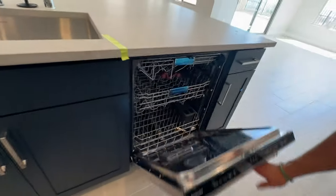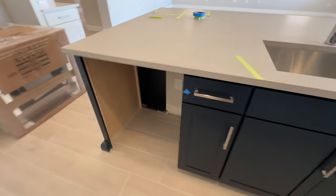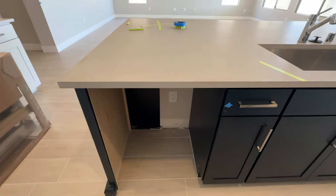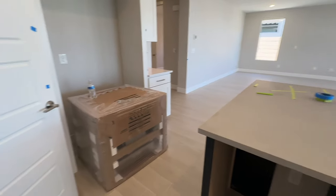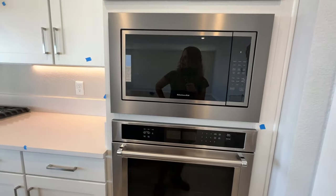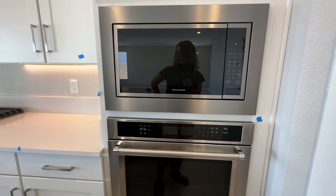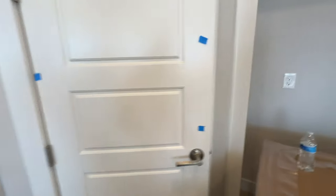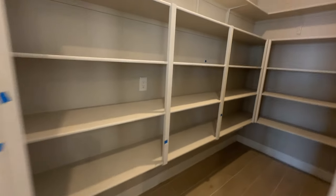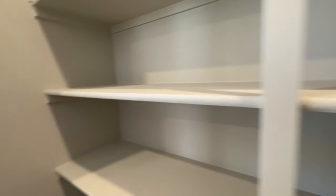There's a nice KitchenAid dishwasher. Right here is normally cabinets, but they're going to put a wine fridge. Another thing I love about the Park Lane is the walk-in pantry. In the model home at Park Lane in Ascension the pantry was super small — you couldn't walk in — but look how big this pantry is! I think there must have been a structural option change.